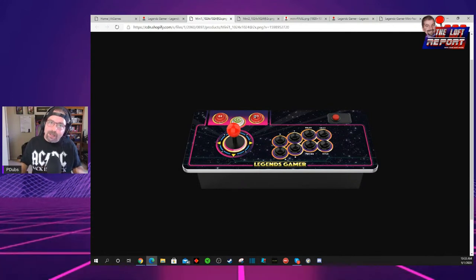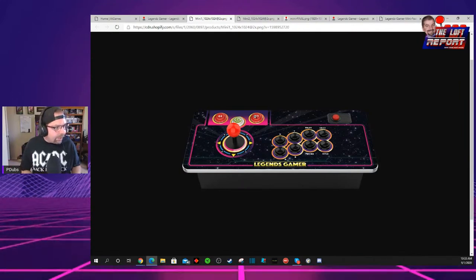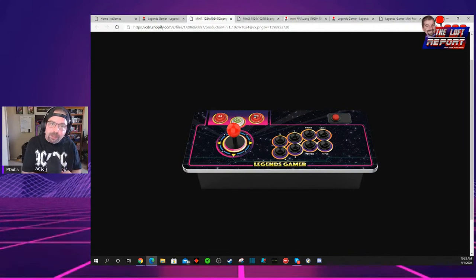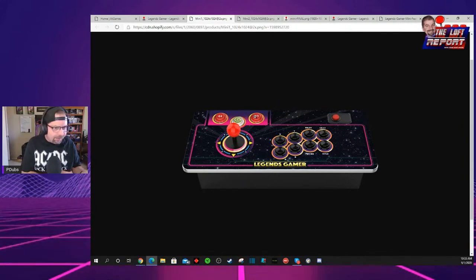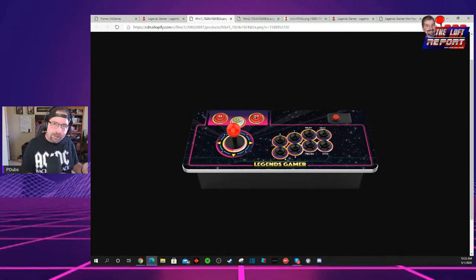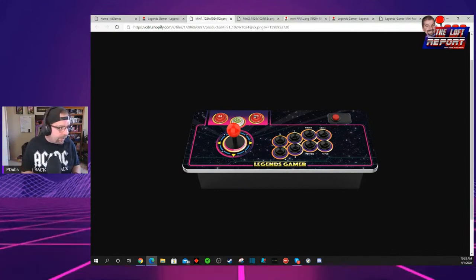That gets me excited because there are a lot of good fight sticks out there for playing games on your PC, playing Steam games, playing fighting games — like the 8-Bit Doe, which we just talked about on my show. That thing is $89. This is 10 bucks more, and you get so much more. The one caveat is it probably won't connect to your Nintendo Switch, but it will connect to your PC for Steam games and all that kind of stuff.